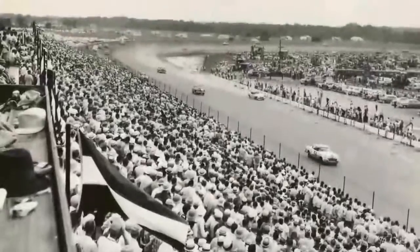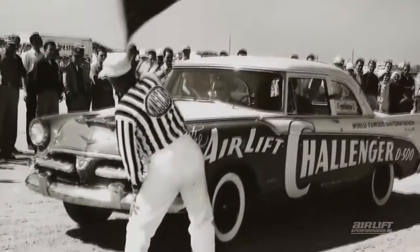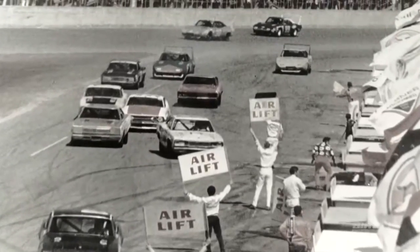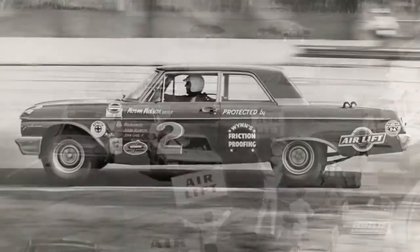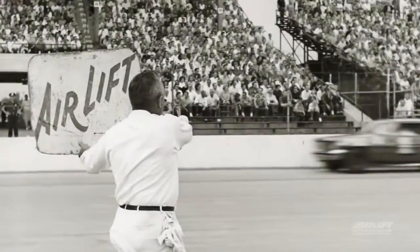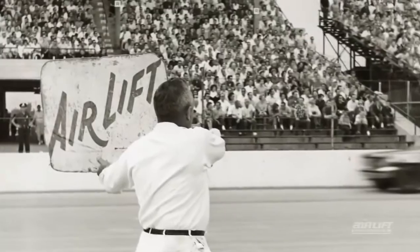The early years of stock car racing proved Air Lift Air Spring's supreme versatility. Our products were widely used for more than 20 years by most stock car racing teams, and our cars were among the top competitors in the NASCAR Grand National Circuit. The first car to win the Daytona 500 was equipped with Air Lift Air Spring.